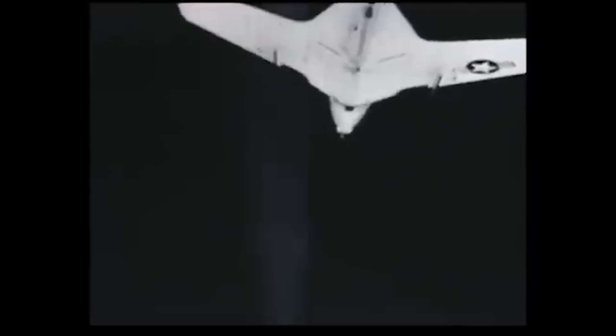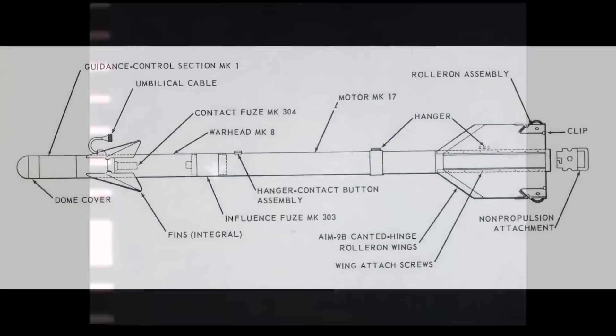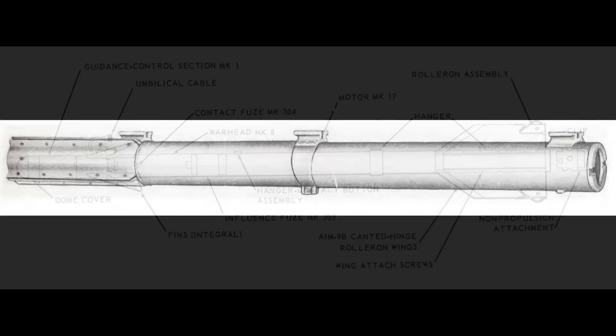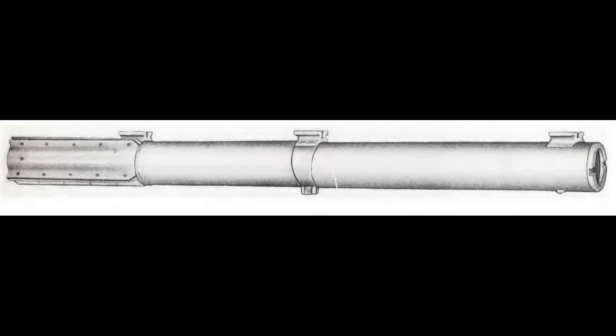Although by today's standards the AIM-9B is somewhat crude, it represented an astonishing step forward in the mid-1950s. It was about 2.8 metres — 9.25 feet — long and 12 centimetres (5 inches) in diameter, a constraint that came from the initial concept of building a guidance kit for the 5-inch Zuni rocket. About two-thirds of the missile is devoted to the motor, which accelerated it to around Mach 1.5 plus the launching aircraft's speed during a 2.2-second burn. Range was up to 5 miles (8.5 km) above 50,000 feet with a 0.3 Mach speed advantage; at sea level it drops to just over a mile.